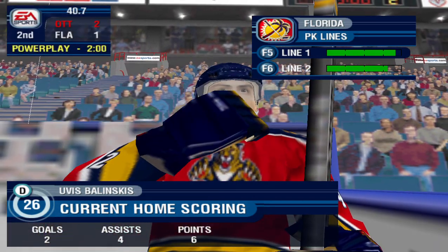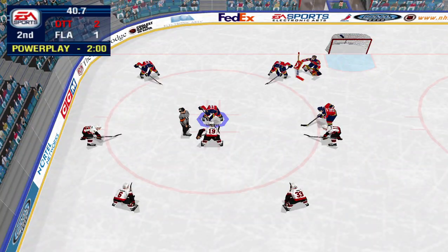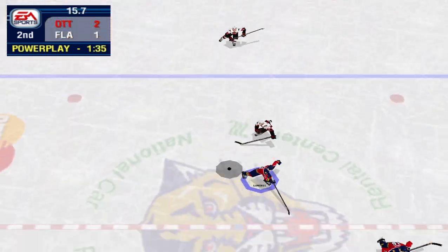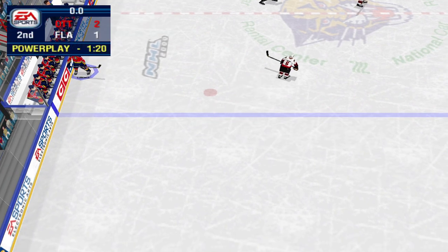Ottawa puts its number one power play unit out. The teams line up for the faceoff. Florida ahead. And that's the end of the second period.